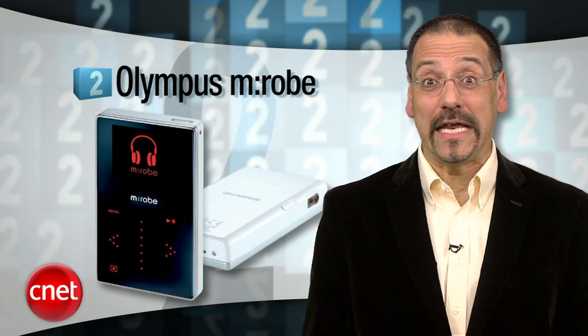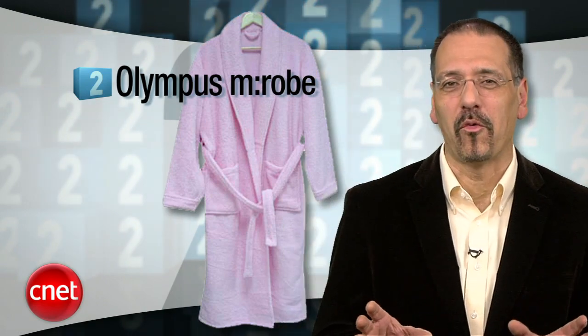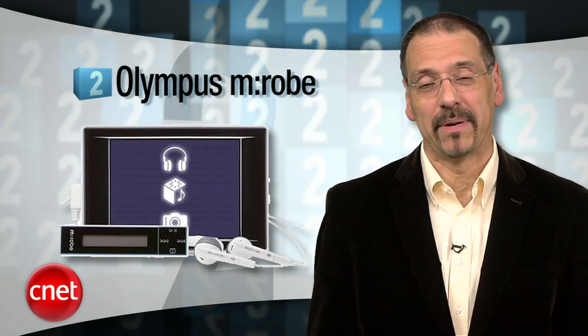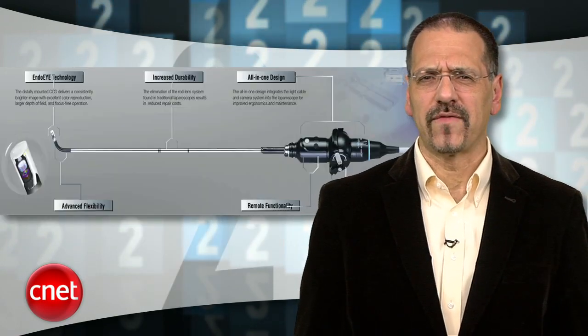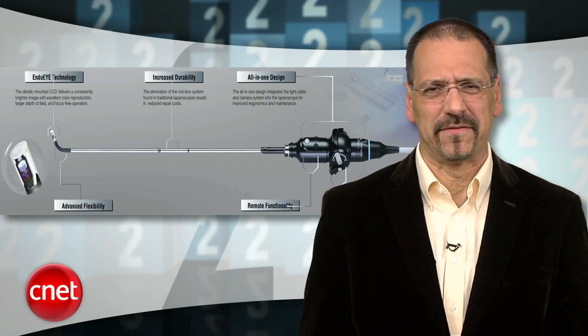Number two is the Olympus M:Robe. I actually forgot about this one — had to go look it up. It was a line of portable audio and video players, the name supposedly a contraction of 'music wardrobe.' That's idiotic. And it used a proprietary file transfer called M-Trip, which actually made Sony's SonicStage look good. Olympus is blessedly out of the media player business now, but that unfortunately gives them more time to come up with unnerving stuff like a colonoscopy camera with an obscene flexible tip.